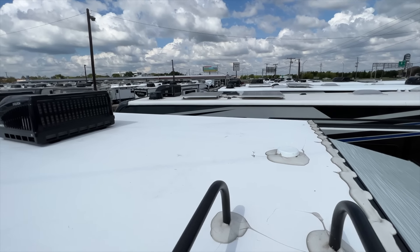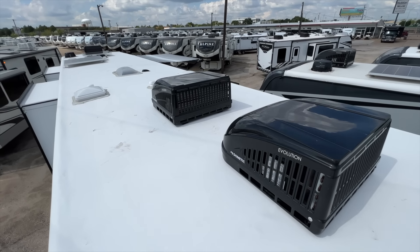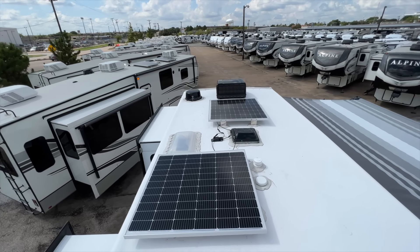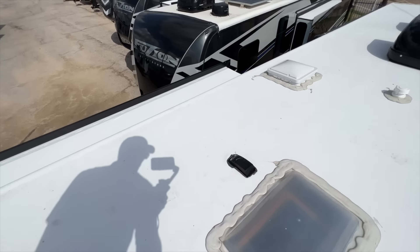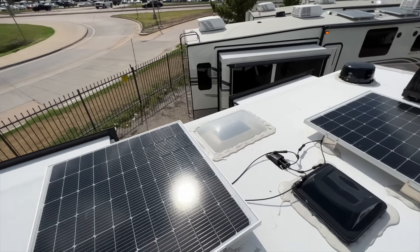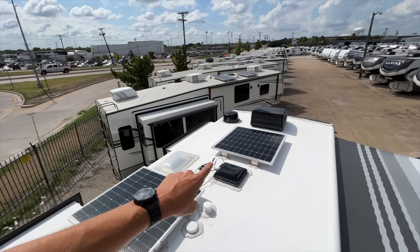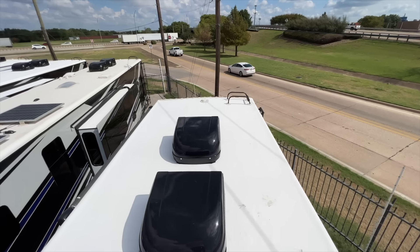Up on the roof you have three Dometic Evolution AC units. In addition to the 400-watt solar system, there's already a plug prepped on the roof to add additional solar panels — two additional plug points are already there for expansion. You also have a digital antenna up top and some attic vents. Everything on the roof is ready to go if you want to expand the solar system.